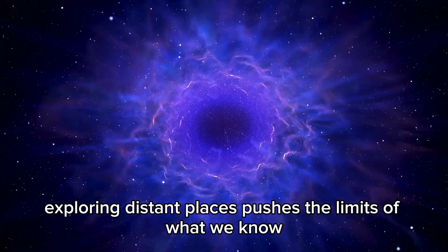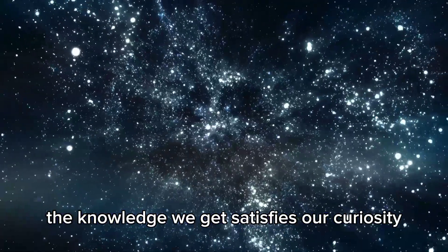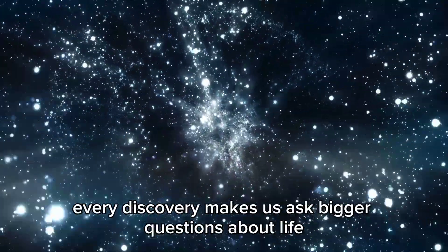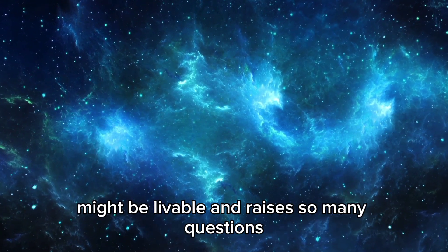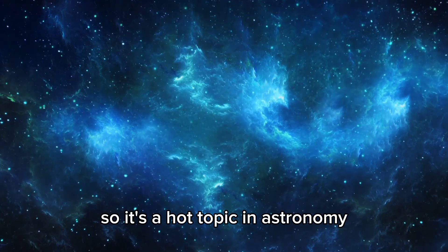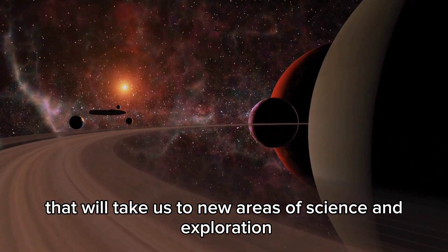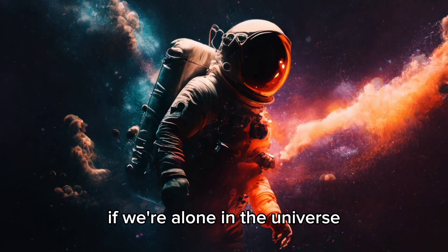Exploring distant places pushes the limits of what we know. The knowledge we get satisfies our curiosity and changes how we see our place in the universe. Every discovery makes us ask bigger questions about life and our surroundings. Proxima b is interesting because it's close, might be livable, and raises so many questions, making it a hot topic in astronomy. Ultimately, trying to understand exoplanets is a big adventure that will take us to new areas of science and exploration — and every step we take brings us closer to answering if we're alone in the universe.